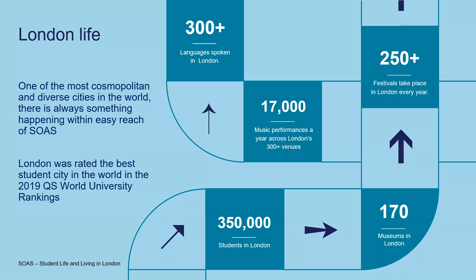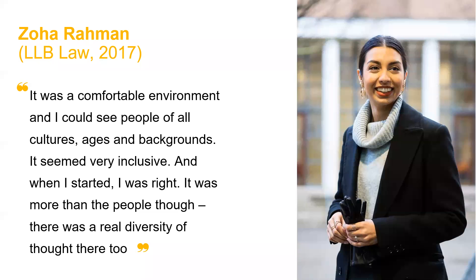In terms of London life, there is so much for students to explore and we are in easy reach of everything. There are over 300 different languages spoken throughout London, many of which you will find on our site. There are over 17,000 music performances at London venues, over 250 different festivals, and 170 different museums. There are also 350,000 students in London, so they're going to meet lots of students from other parts of the world and the UK. As one student put it: 'It was a comfortable environment — I could see people of all cultures, ages and backgrounds. It seemed very inclusive. When I started, I was right. It was more than the people though — it was a real diversity of thought there too.'